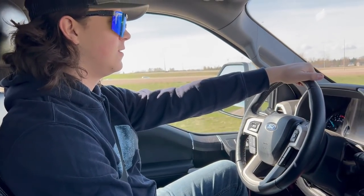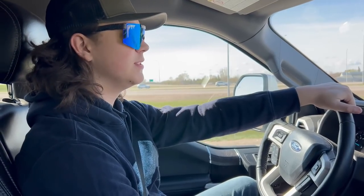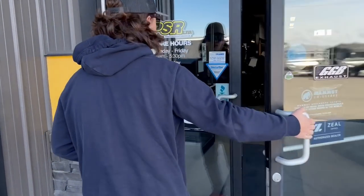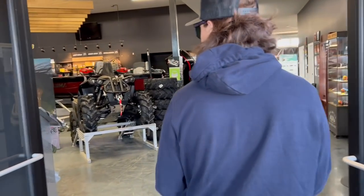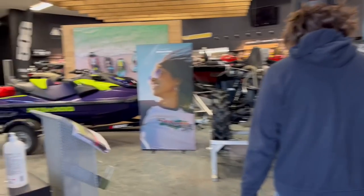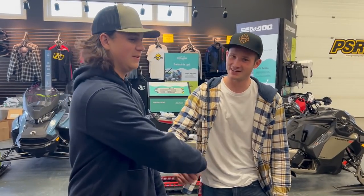All right boys, today's the day we're picking up the side-by-side — well, they'd know what it is, it's in the thumbnail and title. Thanks to Jordan for hooking it up, got the new X3. Awesome, man, thank you!